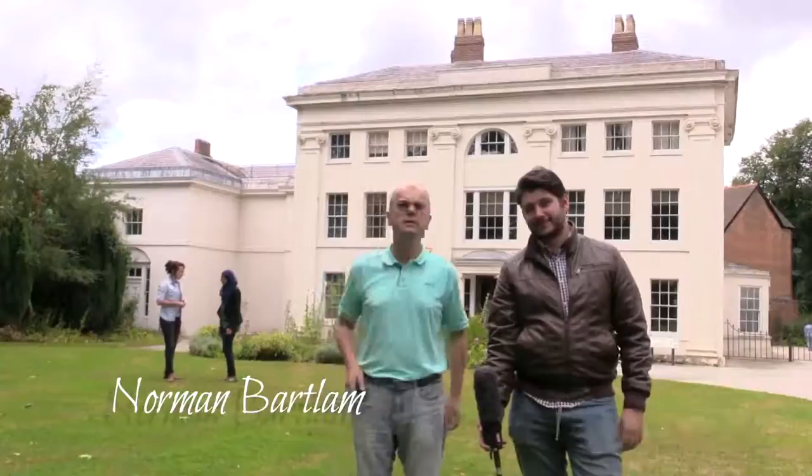Hello and welcome to Doorstep History. For this series, most of our programs are coming from here - this is Soho House in Handsworth, the home of Matthew Boulton. Sarah is with us, as always, and she has a special guest to tell us about the building. She's joined by Samina Kosar, Museum Manager at Soho House.